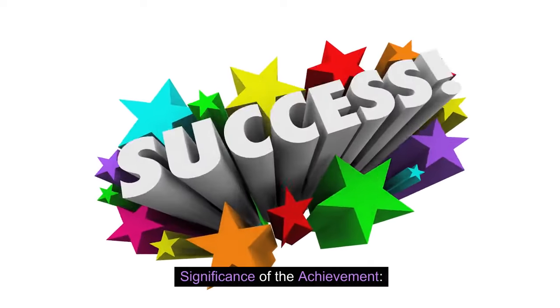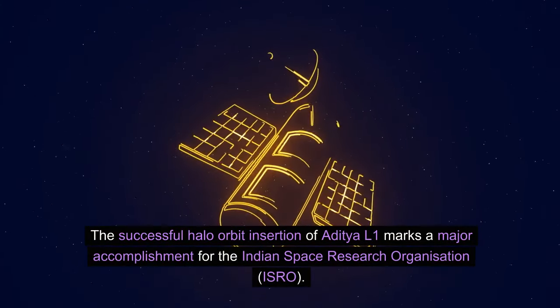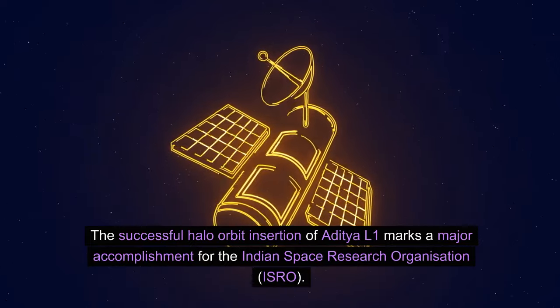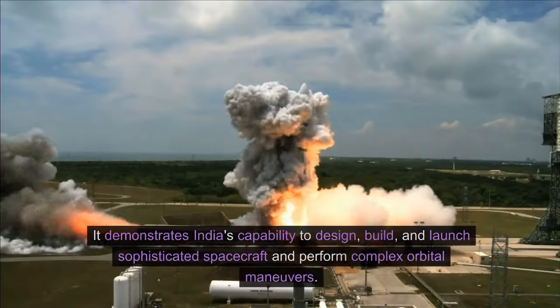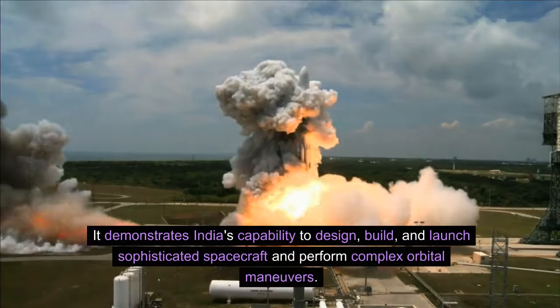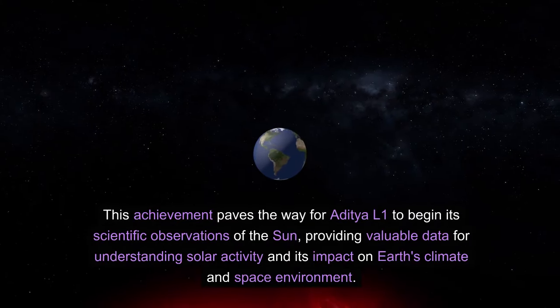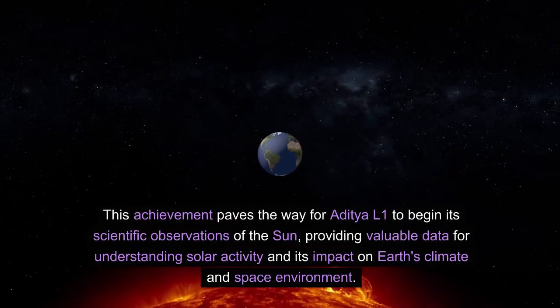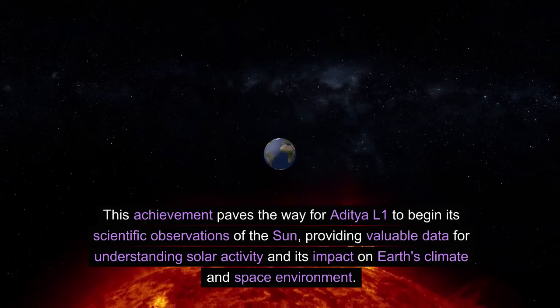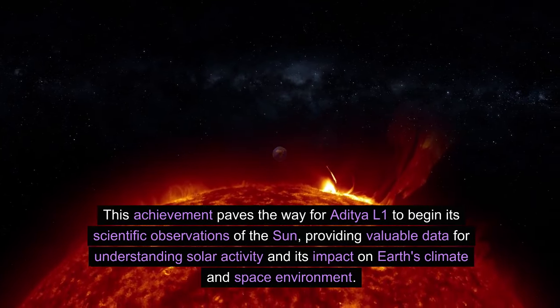Significance of the achievement: The successful halo orbit insertion of Aditya L1 marks a major accomplishment for the Indian Space Research Organization, ISRO. It demonstrates India's capability to design, build, and launch sophisticated spacecraft and perform complex orbital maneuvers. This achievement paves the way for Aditya L1 to begin its scientific observations of the sun, providing valuable data for understanding solar activity and its impact on Earth's climate and space environment.